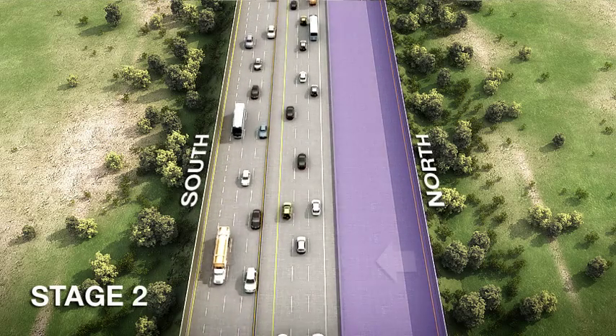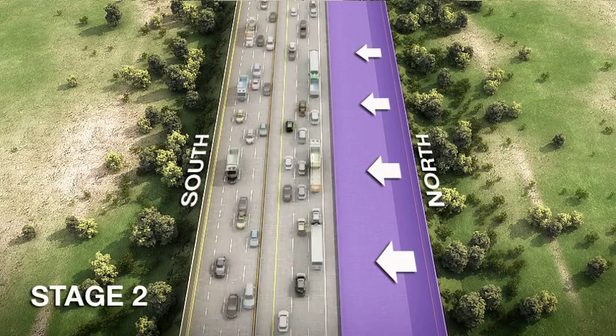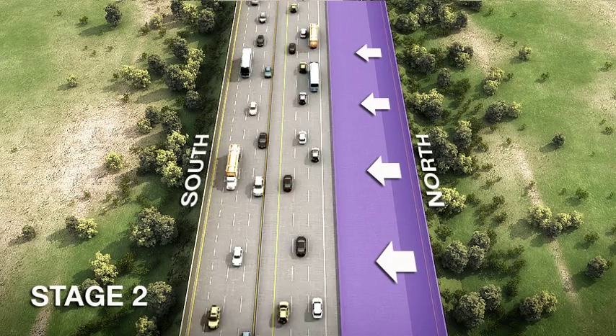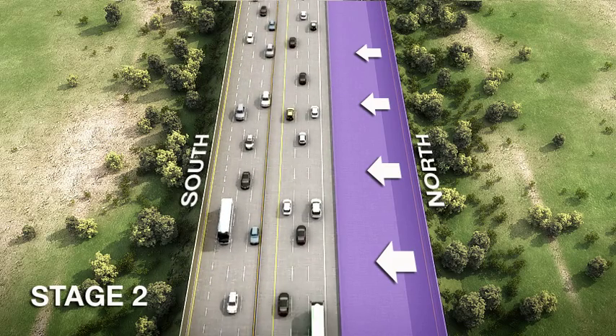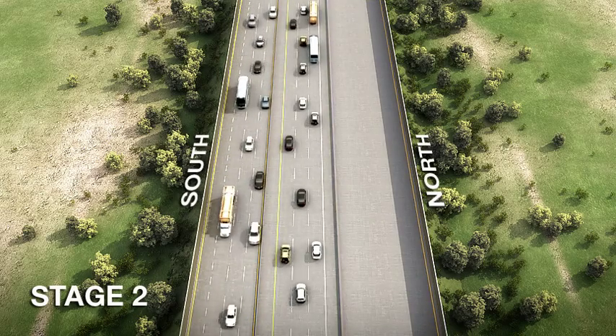During Stage 2, northbound traffic will be shifted to the centre median. Three travel lanes will remain open in each direction. The northbound pavement will be replaced with concrete as the auxiliary lanes and sound walls are constructed.